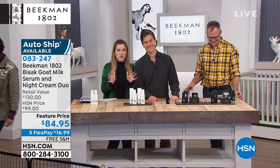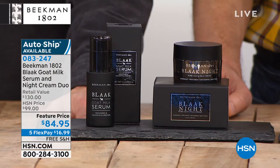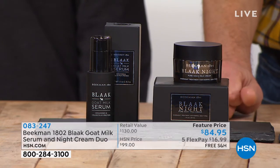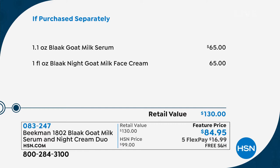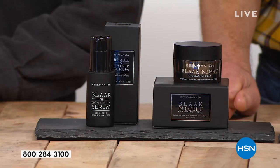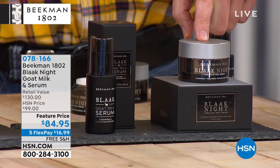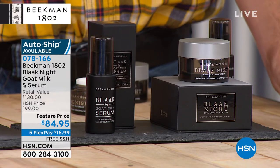Thank you Farmer Deb. Let's look at the value — it's such an invitation to have remarkable, clinically proven results with a two-step system after you've cleansed at night. This is specifically formulated for while you sleep so your skin can repair and improve tone, texture, and wrinkles. The serum alone is $65, and we've included the goat milk face cream, also $65. You're not spending $130 — you're getting a featured price on five interest-free credit card payments of $16.99 to get it home. Free shipping and handling, and we have one specially formulated for dry skin.